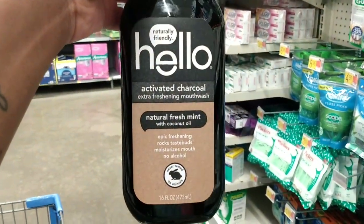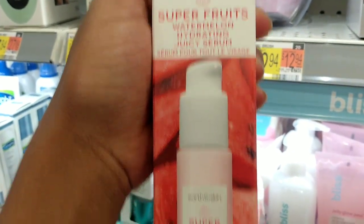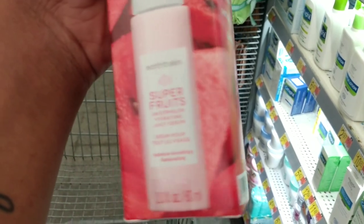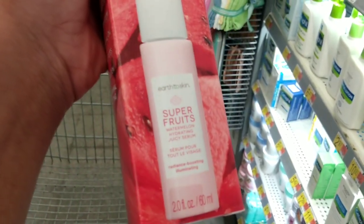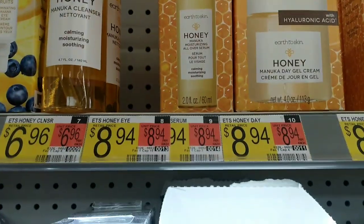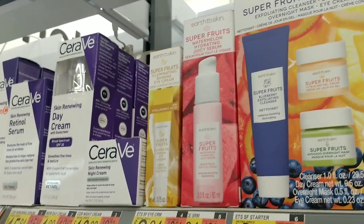This is the Earth to Skin Super Fruits Watermelon Hydrating Juicy Serum — I showed you guys this in my last hygiene haul. It worked wonders: it's supposed to illuminate your skin and make it look brighter, and looking back at my videos it really does work — it looks like I have a highlighter on. I'm not out of it yet, so instead I'm going to get the Honey Manuka Moisturizing All Over Serum. It costs $8.94 — I really want to try it, but I do love that watermelon serum.